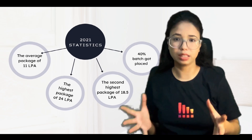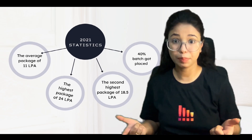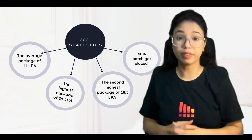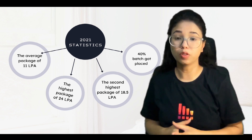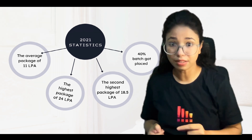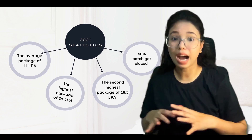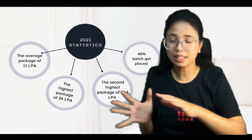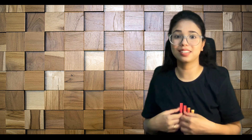Their last year statistics are like this: the average package was 11 LPA, highest was 24 LPA, second highest was 18.5 LPA, and 40% of the batch got placed in US and Singapore based companies. Their candidate in 2021 cracked a higher package than all the 31 NITs. So now you're probably more interested in knowing the eligibility criteria, admission process, course duration, and fees.